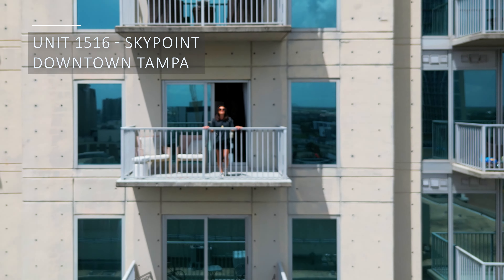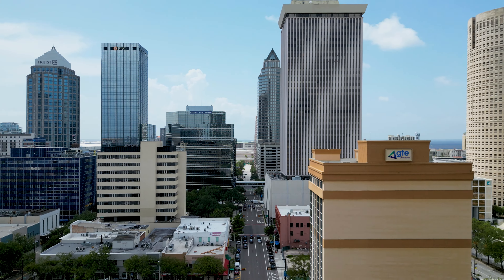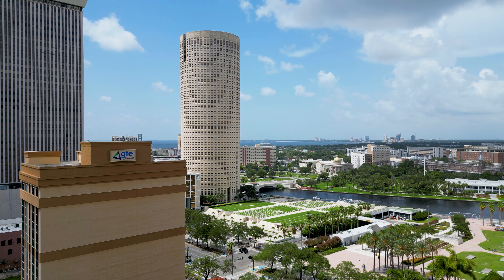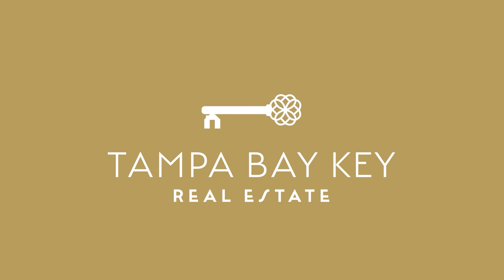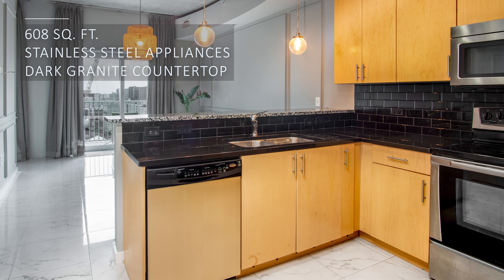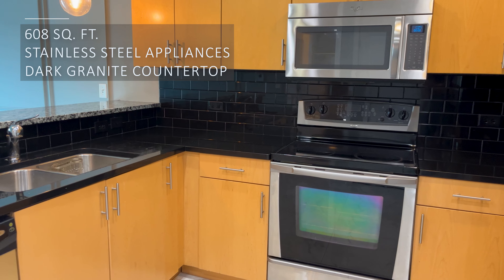And today I'm going to show you unit 1516 in the Sky Point building in downtown Tampa and the marvelous lifestyle you can have. Unit 1516 is a chic apartment covering 608 square feet with a perfect blend of modern and industrial charm.